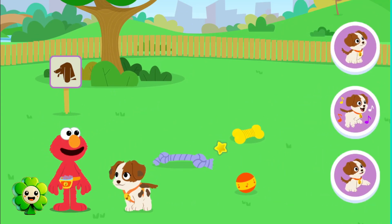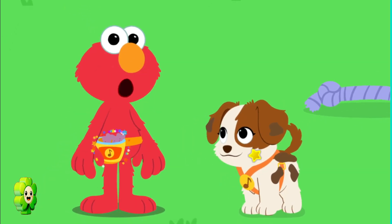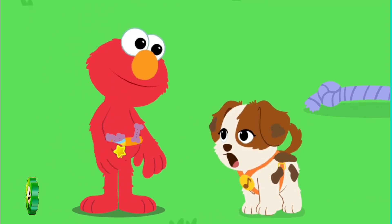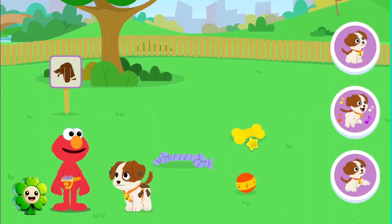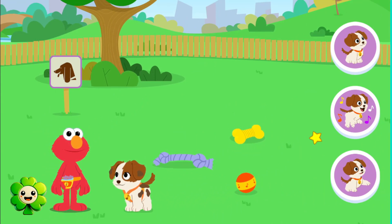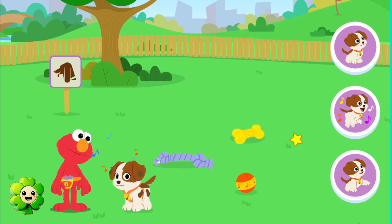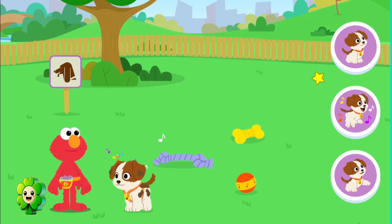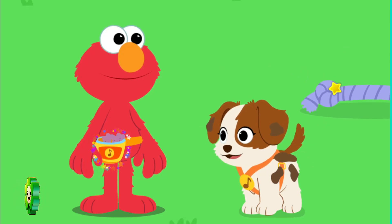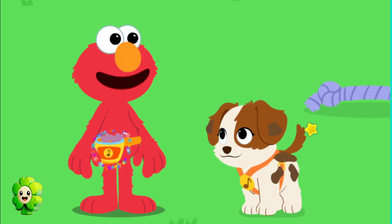Let's do some tricks with Tango. Let's give Tango a treat. Click on Elmo's Fanny Pack to give Tango a treat. Say thank you, Tango. Come on, Tango, let's dance! You did it, Tango! Who wants a treat? Click on Elmo's Fanny Pack to give Tango a treat.